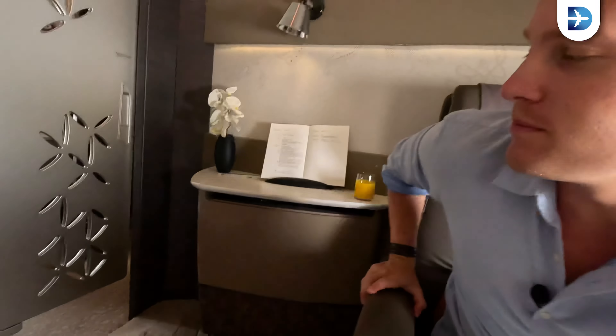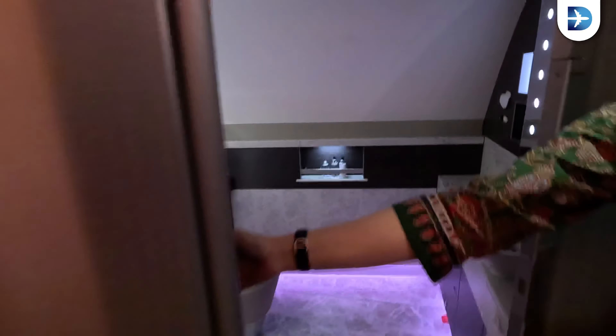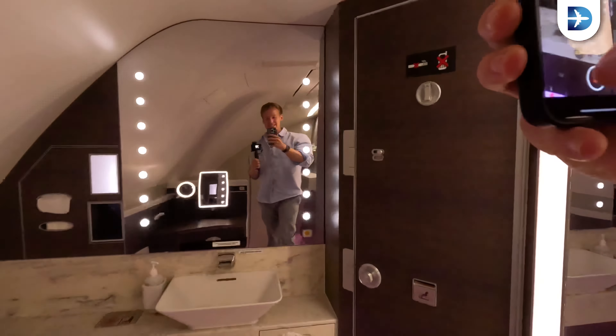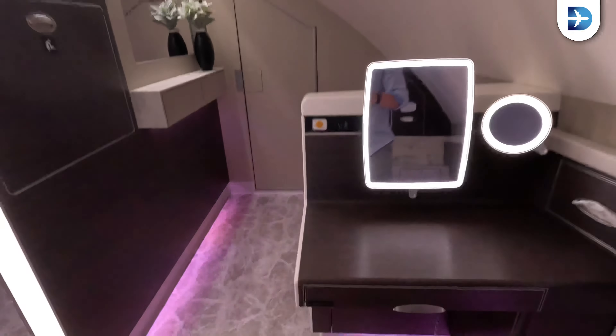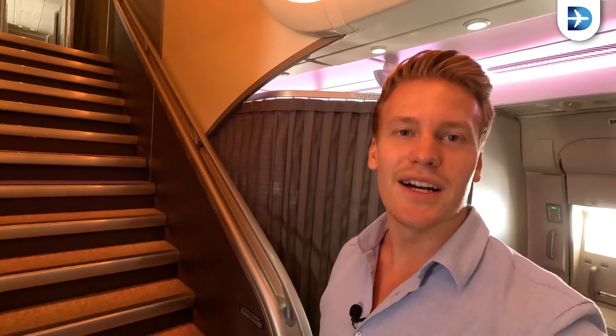Seatbelt signs are off — time to check out the bathroom. It's very, very spacious with the GoPro going here. Look at this space — you can have a spot to do your makeup. As nice as these bathrooms are on the A380, Singapore doesn't have a shower like Emirates, which is a major disadvantage at this high level. These are the stairs of the Airbus A380 — below is economy class, upstairs are the six first class suites at the front with bathrooms, and then business class in the middle and back.